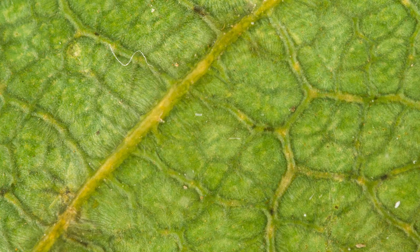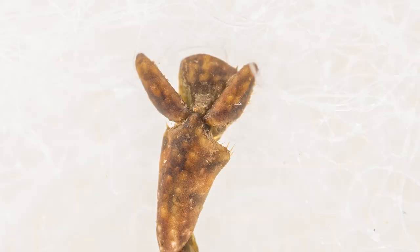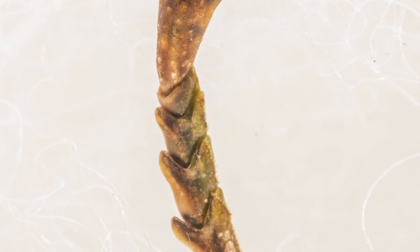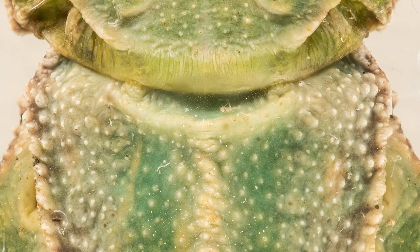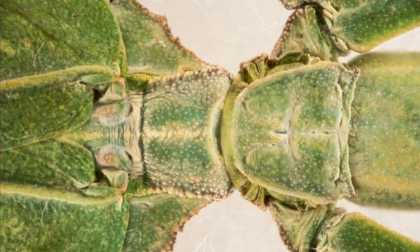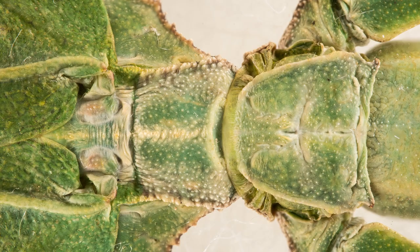After mating, females lay eggs that resemble plant seeds. The eggs hatch into miniature leaf bug nymphs and they undergo several molts to reach their full adult form. One of the most intriguing aspects of the Halmahera leaf bug is its ability to mimic vegetation — this natural camouflage helps them evade predators such as birds and other insects. They are herbivores, primarily feeding on various plant species, which further contributes to their leaf-like appearance.